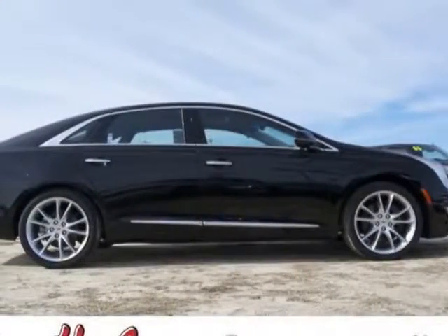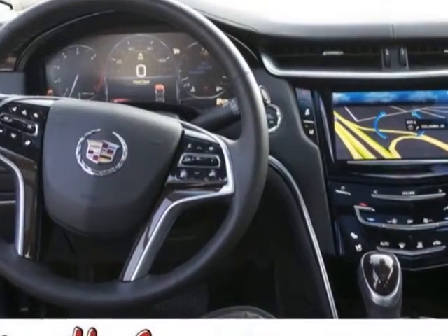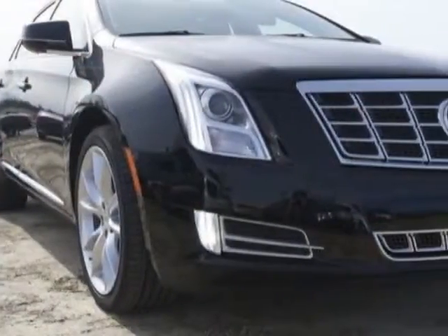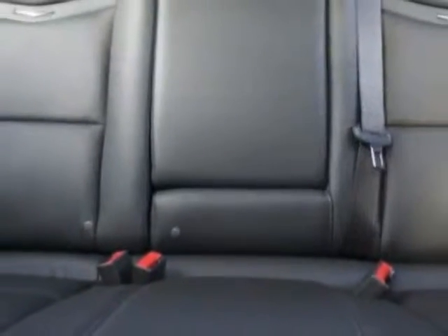Look at this new 2013 Cadillac XTS. For your protection, this vehicle has a full factory warranty. This vehicle gets an estimated 17 miles per gallon in the city and an estimated 28 on the highway.